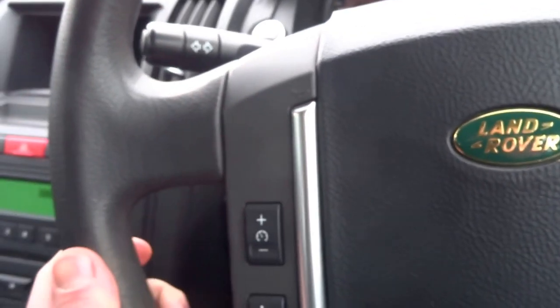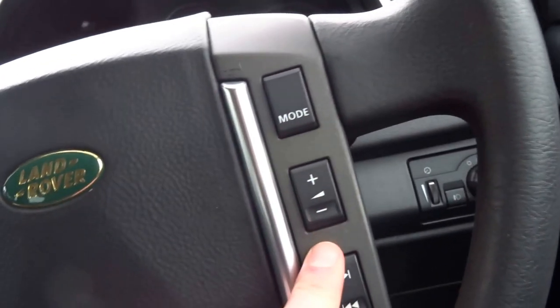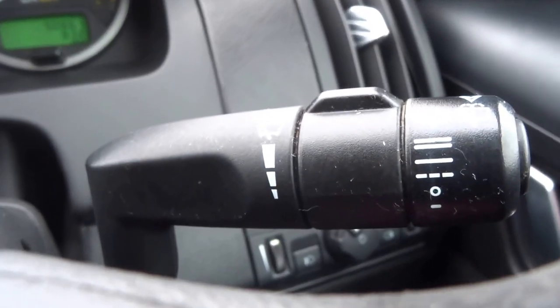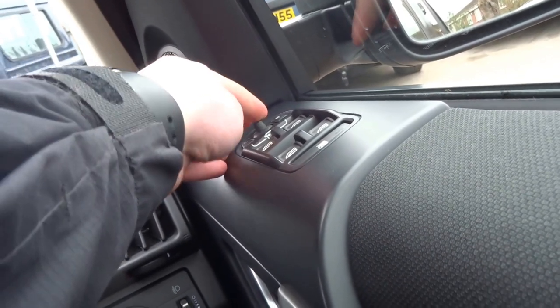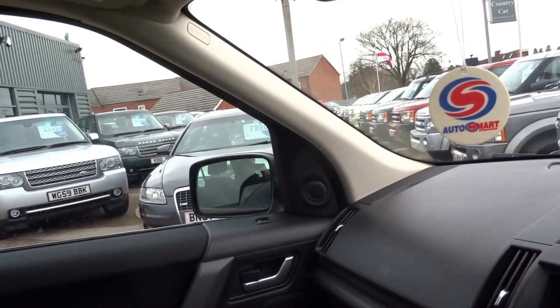Coming down to the steering wheel, you've got cruise control on the left-hand side and buttons for the radio. It's got automatic lights, automatic wipers, and folding door mirrors — and both operate.